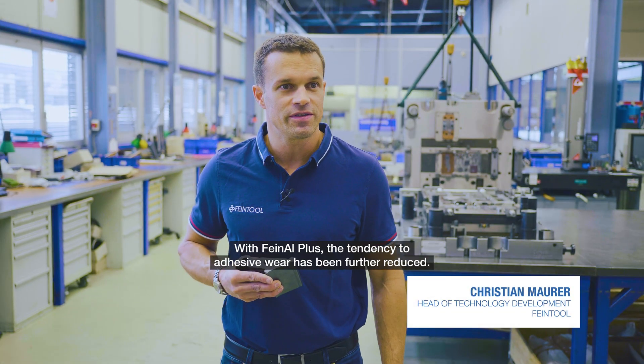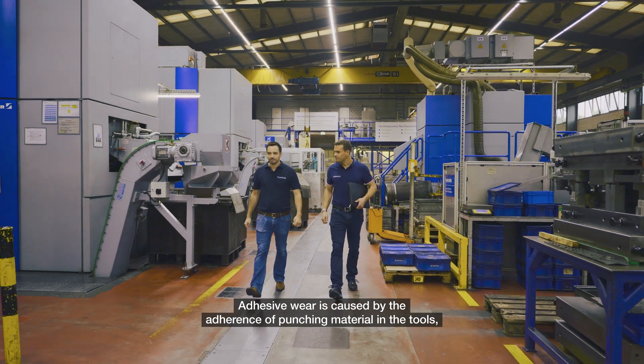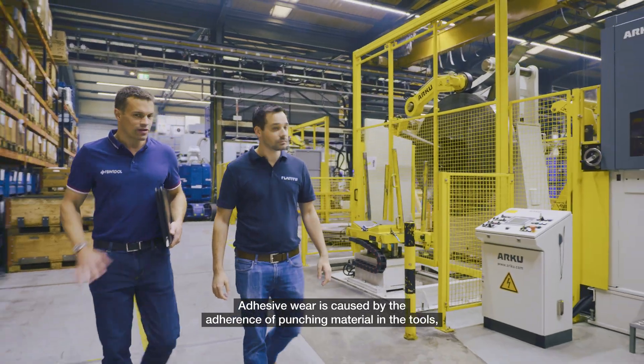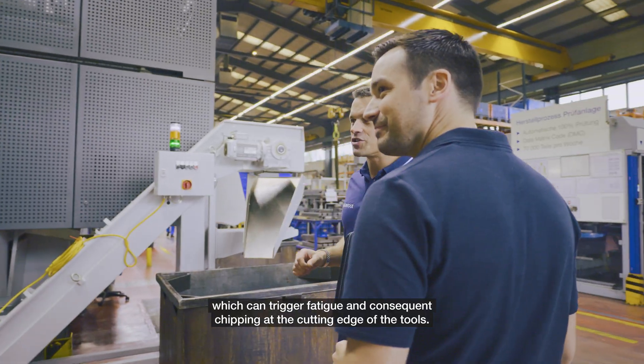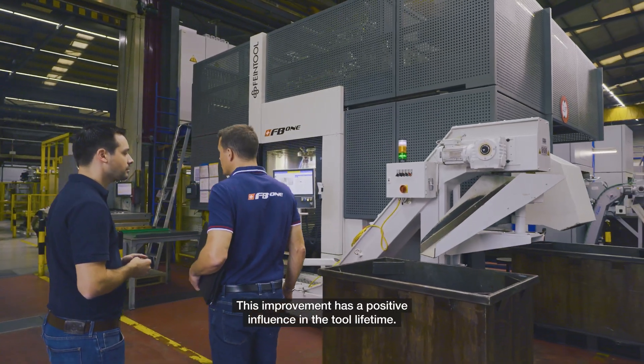With Final Plus, the tendency to adhesive wear has been further reduced. Adhesive wear is caused by the adherence of punching material to the tools, which can trigger fatigue and consequent chipping at the cutting edge of the tools. This improvement has a positive influence on tool lifetime.